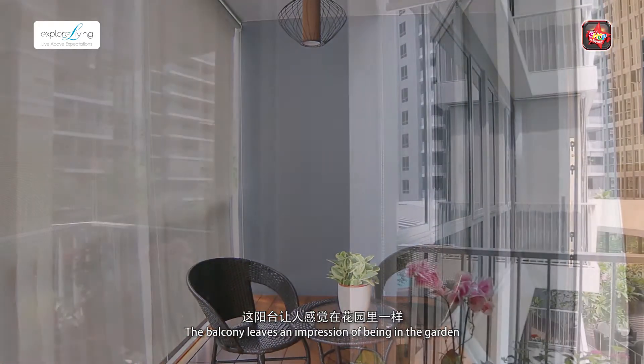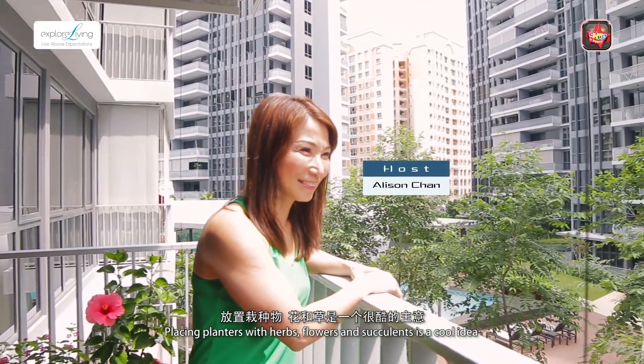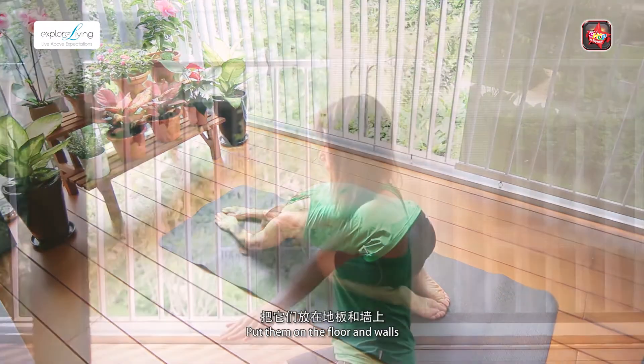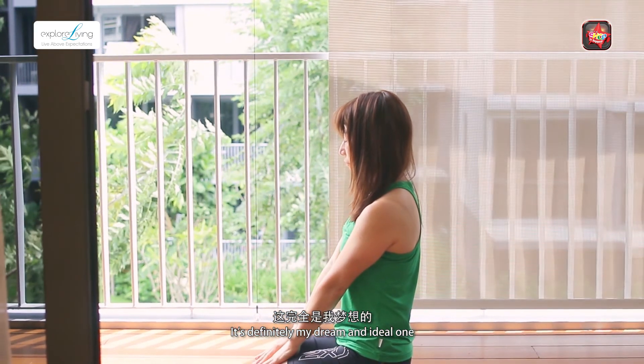The balcony leaves an impression of being in the garden — placing planters with herbs, flowers, and succulents is a cool idea. Put them on the floor and walls. I could do exercise at the balcony. It's definitely my dream and the ideal one.